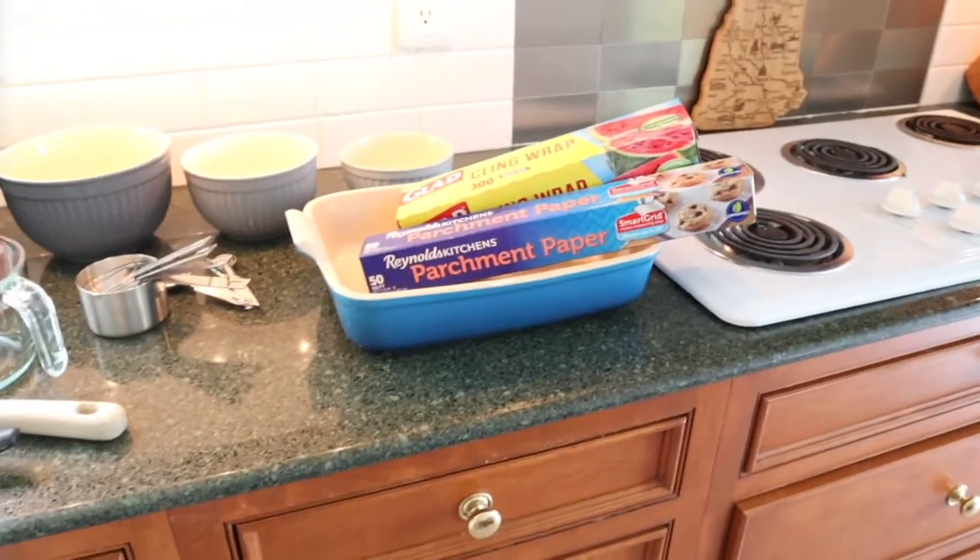Casserole dish. Alright guys, so I wasn't really sure exactly how to shoot this, so I'm thinking what I'm going to do is put you up on the counter and you can kind of follow along as I'm following along. When I make a recipe that I find online, I tend to re-watch the YouTube video or re-read the recipe over and over as I'm making it. So that's pretty much what I'm going to be doing during this video.